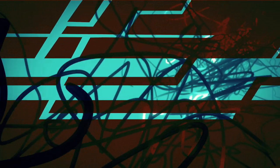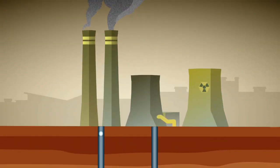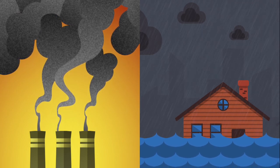Right now, a lot of Canada's energy comes from non-renewable sources — think coal, gas, and nuclear. These sources cause pollution and climate change. They damage our environment, affect our health, and leave behind a legacy of radioactive waste.